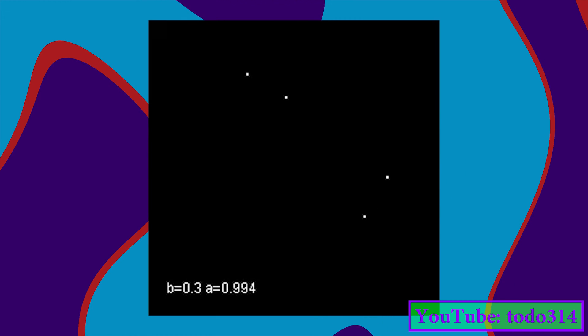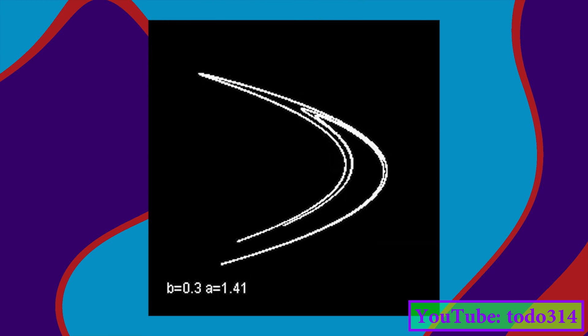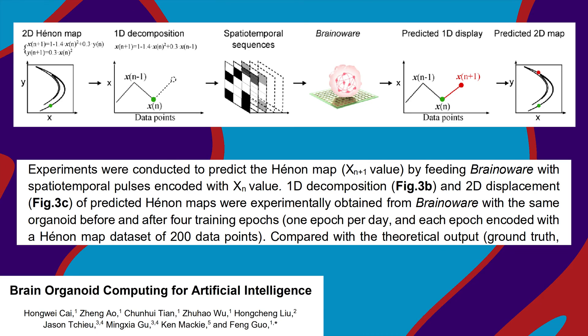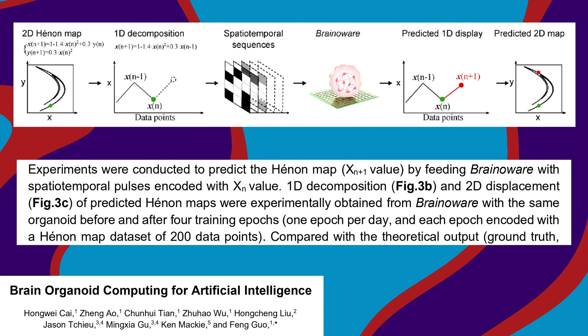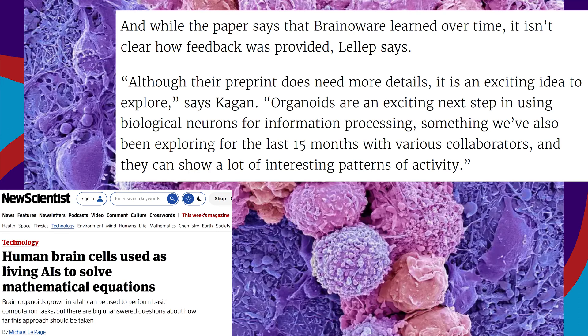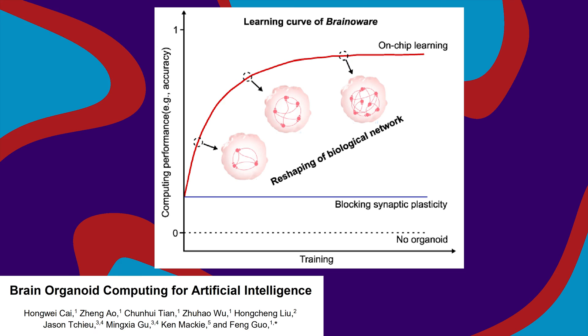It's called a Hénon map, and it's a chaotic dynamical system. It has non-linear behavior that makes it hard to predict over time, just like the real world your brain has to learn about. They told the organoids about some states of the system and trained them to predict future states. The preprint doesn't include a lot of details, but apparently the organoids improved over four days with one training session per day.